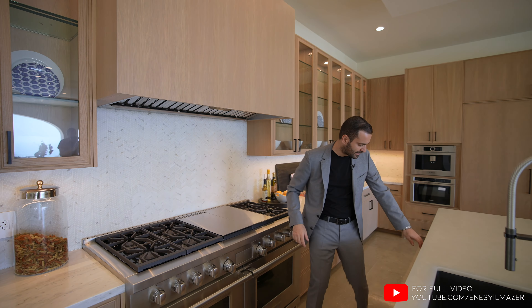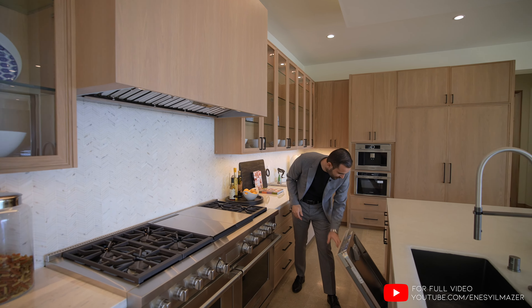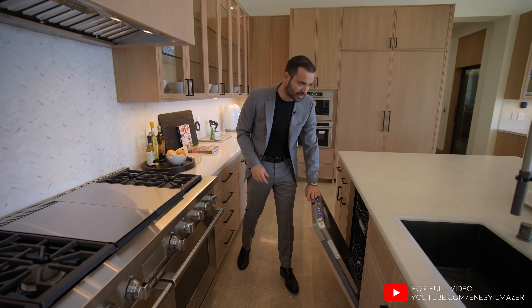On this side, we have the main sink. Mikey, let's get a closeup. We have the paneled-in dishwasher located here.